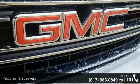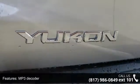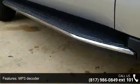IntelliLink, Sirius XM satellite radio, air conditioning and automatic temperature control. This vehicle shows low mileage and has a smooth ride.